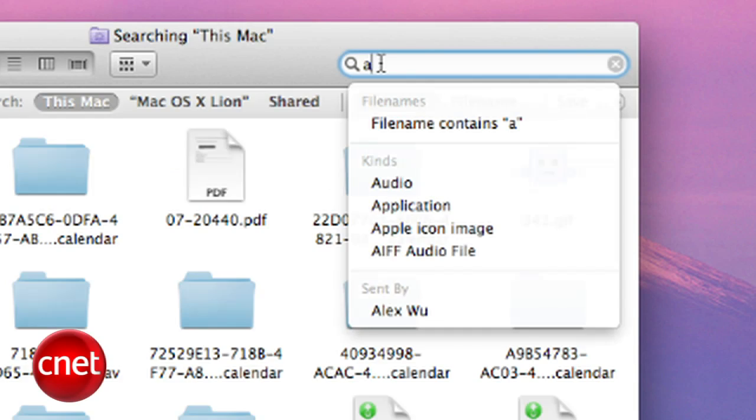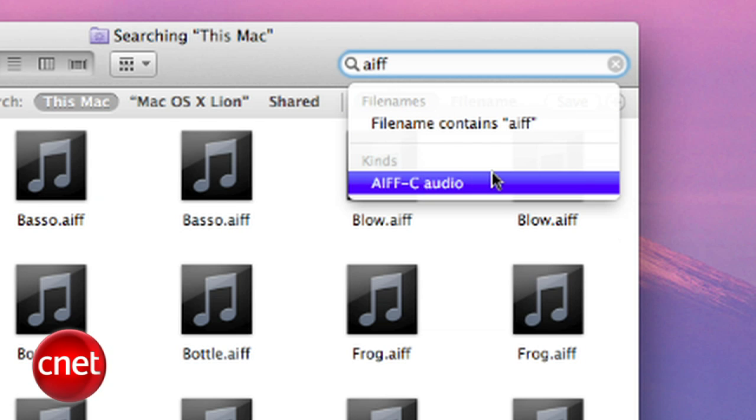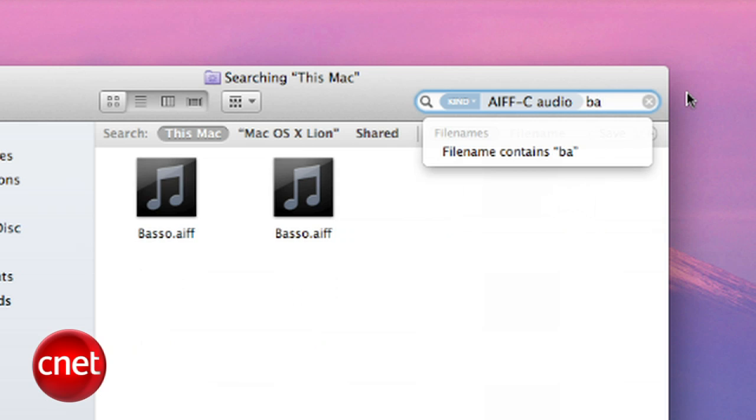You'll also have a much smarter search in the Finder. We all know Spotlight is very good for finding files or words in a file, but if you know the type of file you're looking for, type in a file name like AIFF, then you can select to isolate the search by that specific kind of file and then type in the name of the file you want to find.